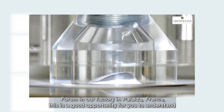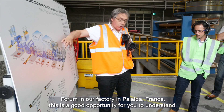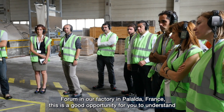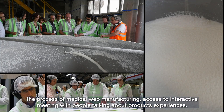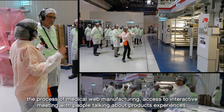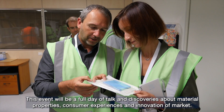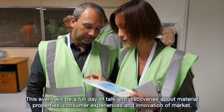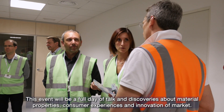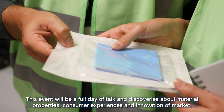or attending a forum in our factory in Pallauda, France. This is a good opportunity for you to understand the process of medical web manufacturing, and have access to interactive meetings with people sharing their views about product experiences. This event will be a full day of talks and discoveries about material properties, consumer experiences, and innovation of market.